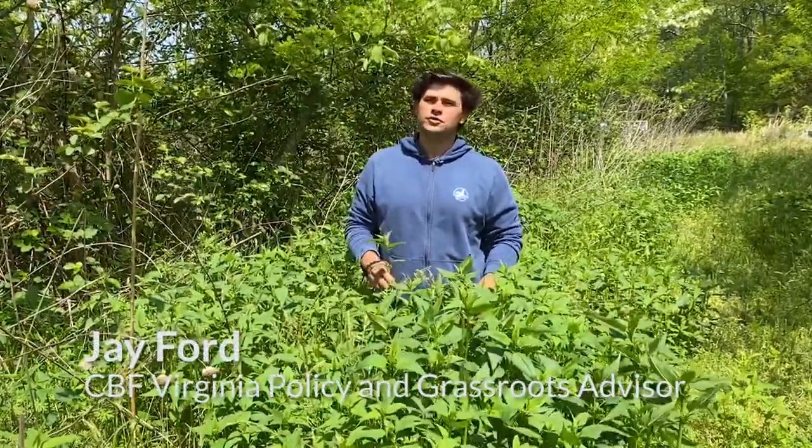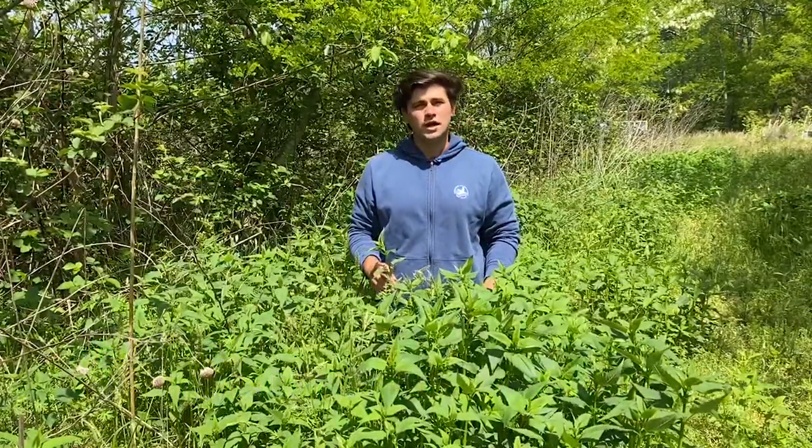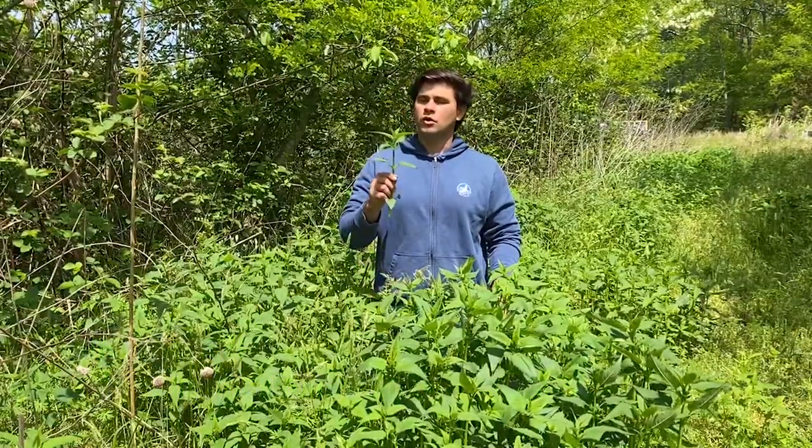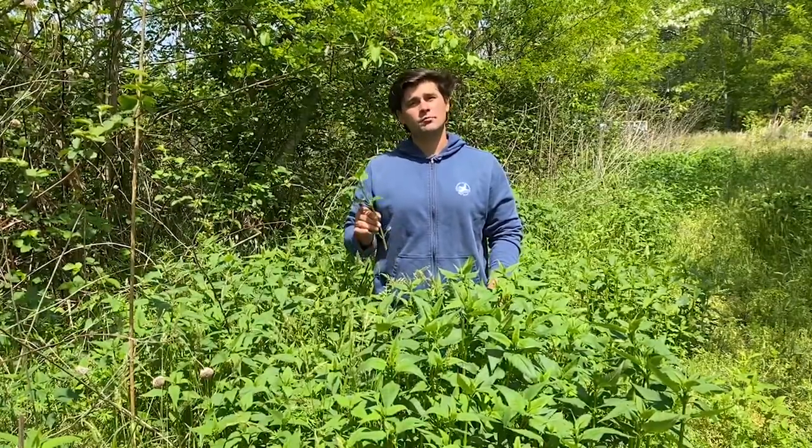Hi, Jay Ford here with Chesapeake Bay Foundation, out on Virginia's Eastern Shore. Today I'm going to be talking to you about one of my favorite native plants, Monarda fistulosa, also known as wild bergamot, also known as bee balm.